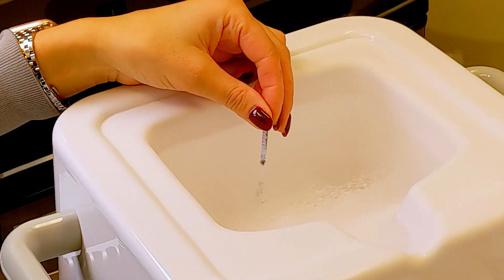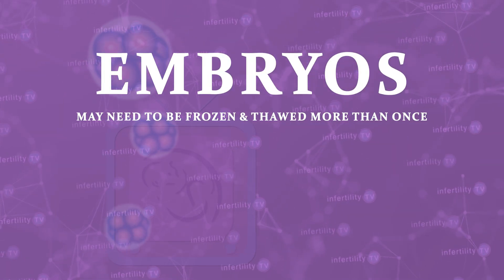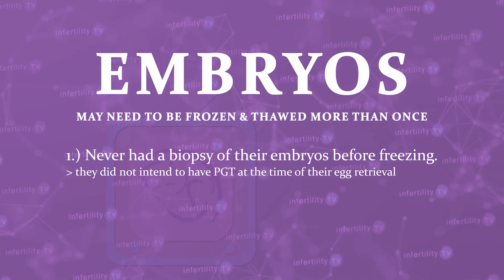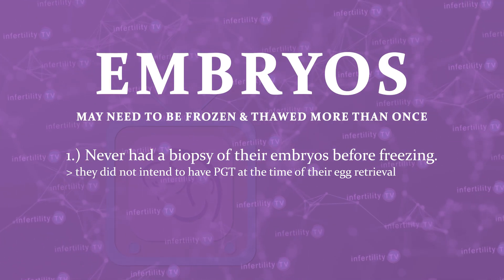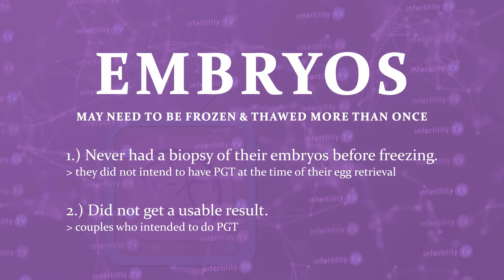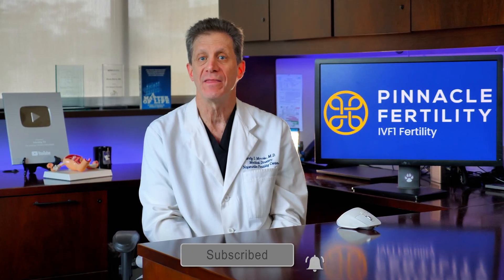Couples who intend to have PGT on their embryos must freeze the embryos after biopsy in order to allow time for the results. There are a few situations in which embryos may need to be frozen and thawed more than once. First, if a couple never had a biopsy of their embryos before freezing because they did not intend to have PGT at the time of their egg retrieval, but then later decided that they wanted to have PGT performed. Second, in some cases, couples who intended to do PGT did not get a usable result — the couples would need to thaw their embryos, biopsy them a second time, and then refreeze.